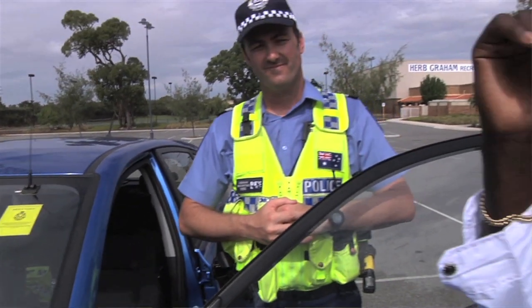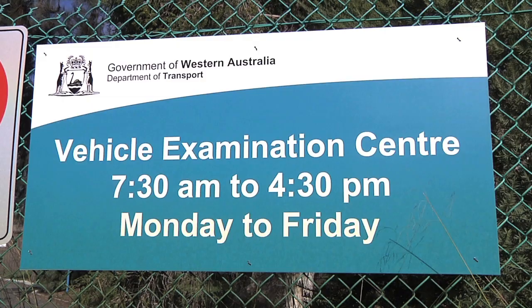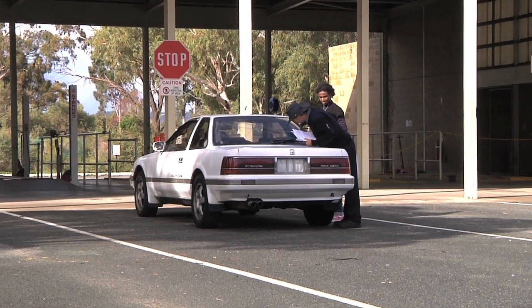These defect notices or yellow stickers prohibit the use of that vehicle on any road after a set period of time determined by the issuing officer. The vehicle must be examined by officers from the Department of Transport at a vehicle examination centre to have the sticker removed. They are the only people who can lawfully remove that sticker.